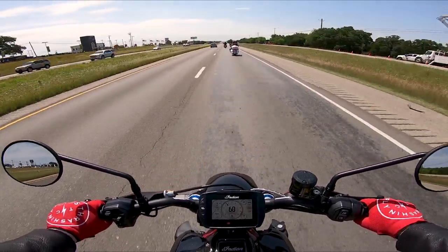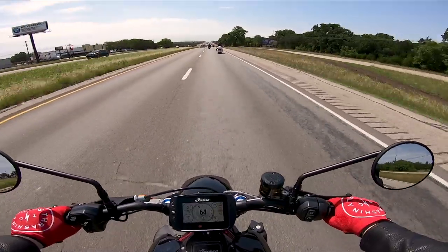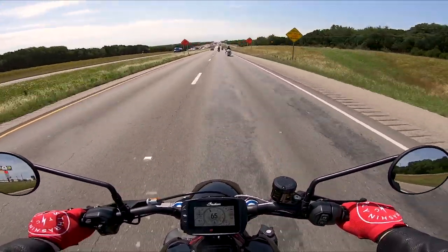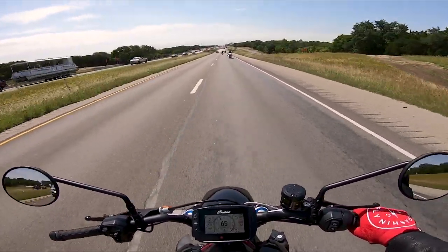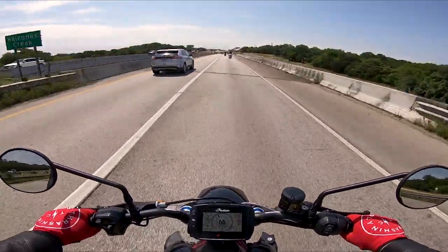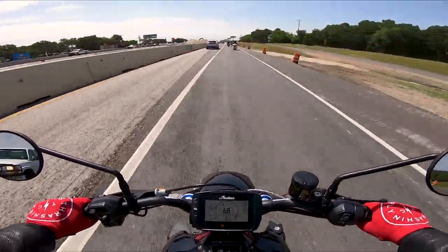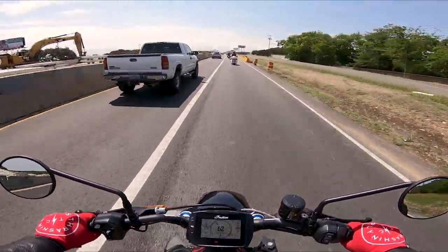Two questions I like to answer on every test ride: who is this bike for, and is it a good beginner bike? Who is this bike for? I can see this being aimed towards the younger generation, just because of the more aggressive riding stance. I've been on this bike for about 20 minutes total and I do feel some pain in my wrist — granted that's mostly because I don't have a bike with this sort of stance.